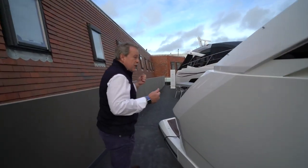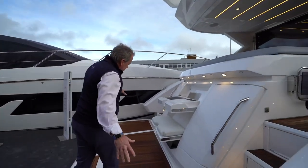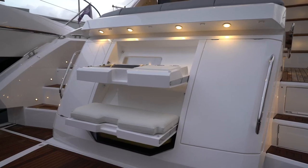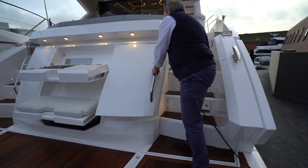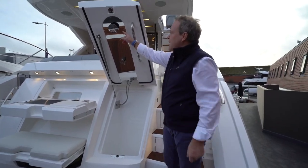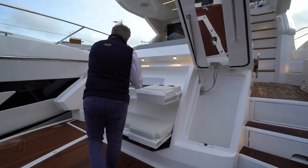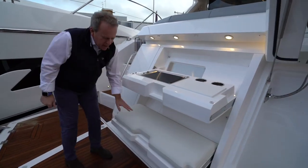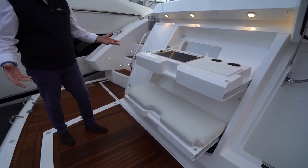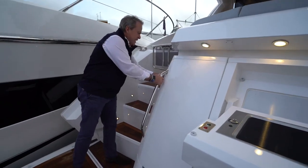Let's carry on around to the stern and look at the commonalities with the Manhattan 52 but also the major changes. Coming onto the stern, the full beam hydraulic platform carries over — it works very well throughout the Sunseeker range. There's a lift-up door here which highlights a great storage locker for fenders, ropes, and cleaning equipment, but also incorporates the overhead shower when you're coming out of the water. At the centre line there's a fold-away barbecue and fold-away platform seat — feet in the water, a stunning place to be.